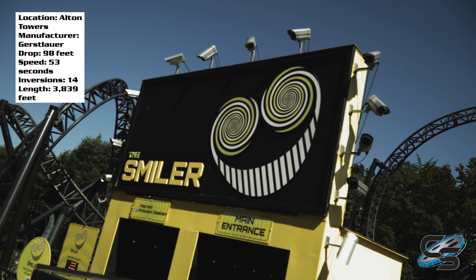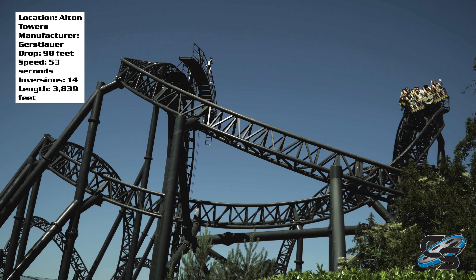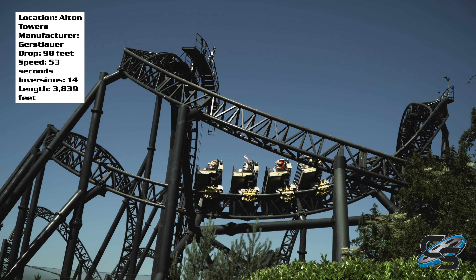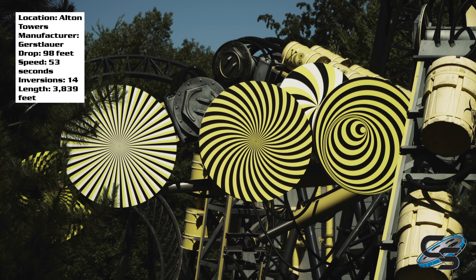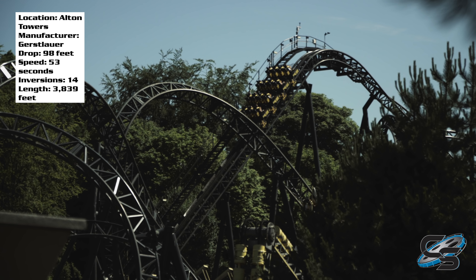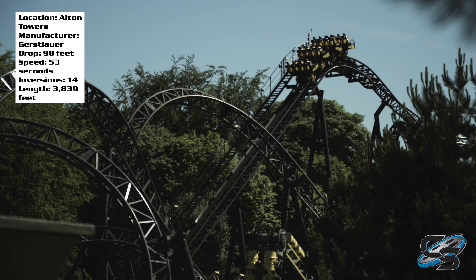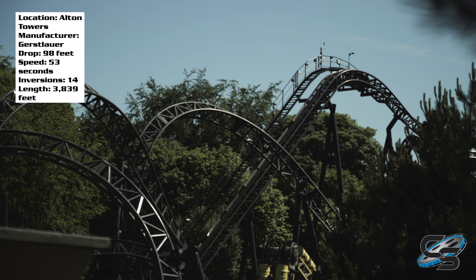The Smiler at Alton Towers remains my favorite roller coaster in the United Kingdom — not just Alton Towers but in the UK in general. This ride is so flippin' messed up. I got off and I was like, that was insane — it left me smiling, that's for sure. So this is going to be my full in-depth review of the ride.